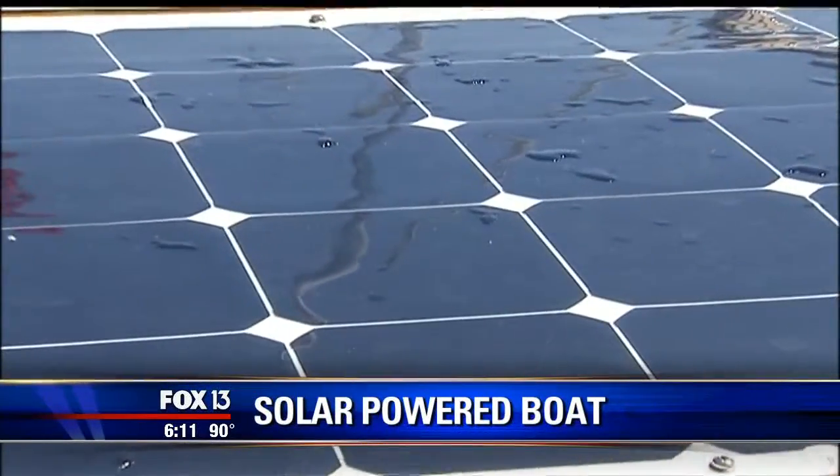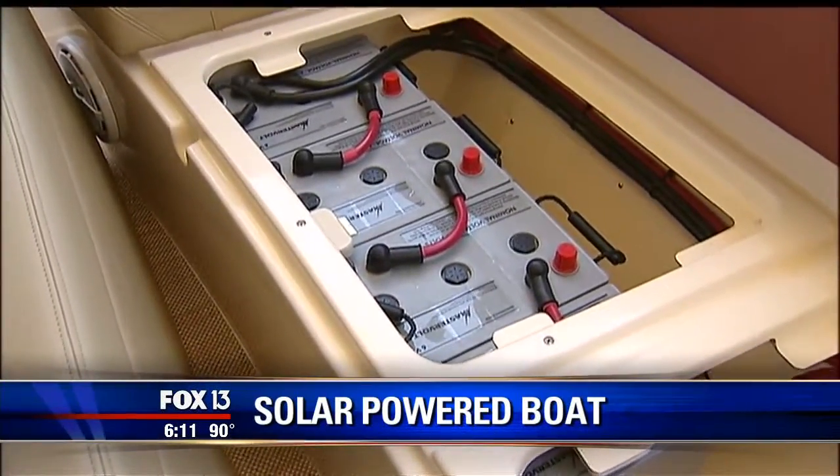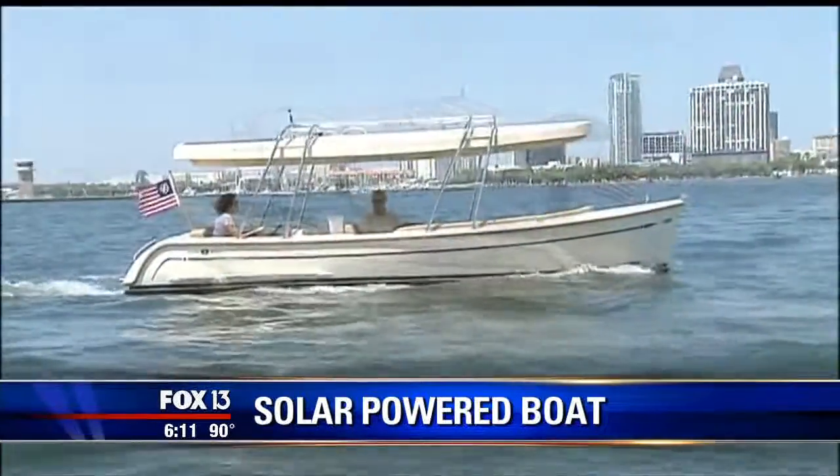A Pinellas County entrepreneur and a Pinellas yacht builder have teamed up and launched a new electric pleasure boat. It also has solar panels to top off those batteries while it's underway. It's an interesting design from one end to the other. Fox 13's Steve Nichols shows you.